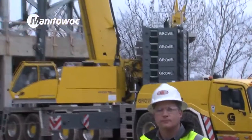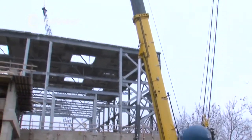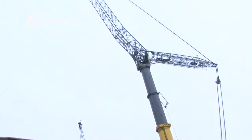My name is Ben Daugherty. I'm the crane division manager at Grinder Industries. Grinder Industries primarily does infrastructure work such as bridge beams, heavy steel structures — you name it, we lift it.